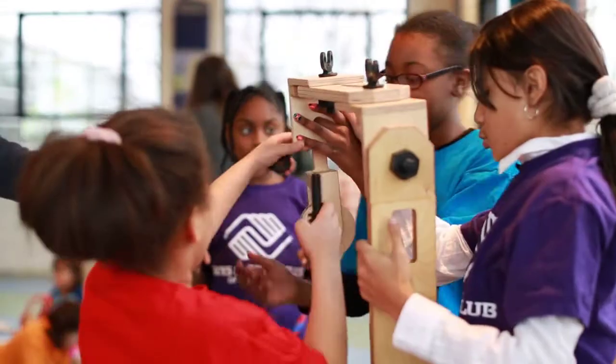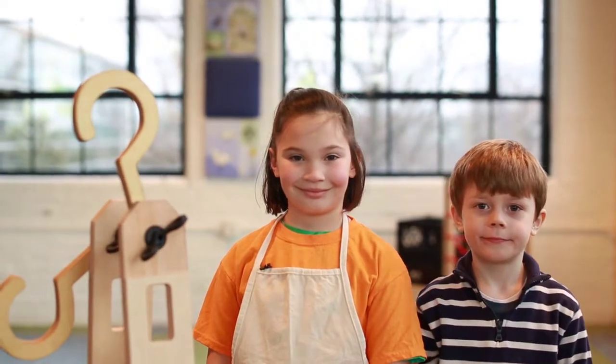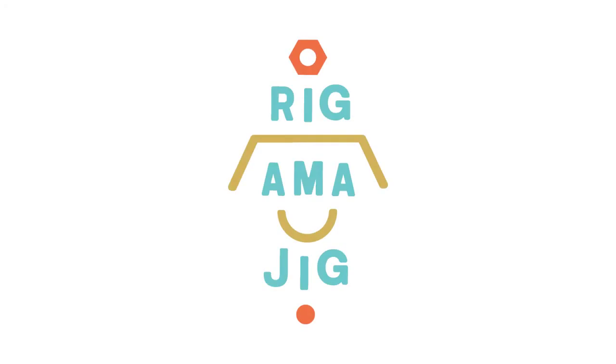Yeah, we tweak it. Tweak it. There. I did it! I did it! I did it!